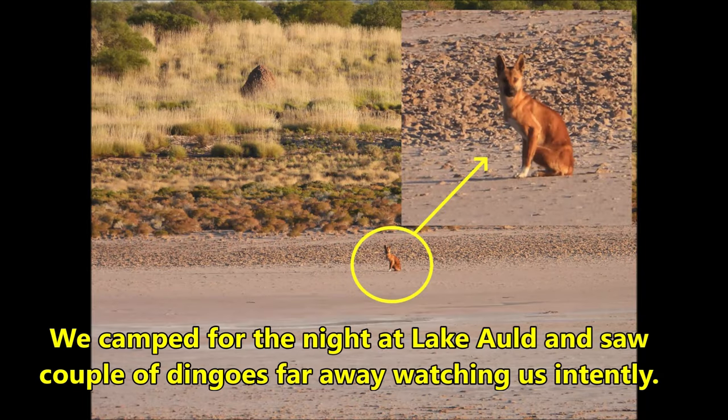We camped for the night at Lake Ald and saw a couple of dingoes far away, watching us intently.